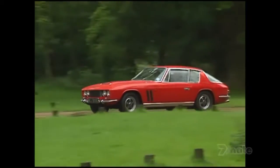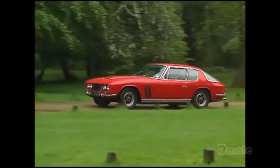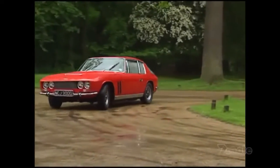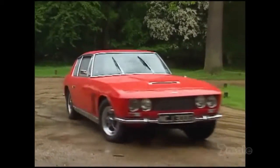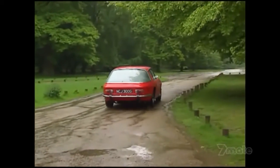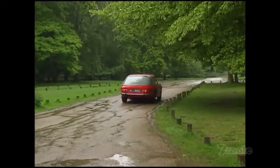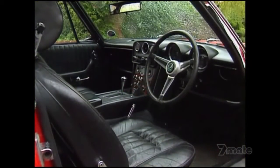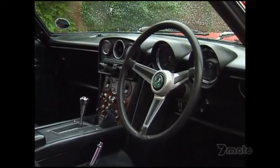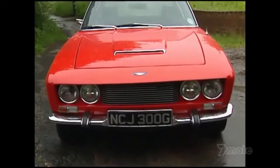All of which was put together in Wolverhampton. FF stood for Ferguson Formula, the makers of the Jensen's four-wheel drive system. Ferguson also provided such systems to Grand Prix teams Lotus, BRM, Matra and McLaren. So when Jensen decided to build a special four-wheel drive version of its Interceptor GT car in 1966, it went to the very best in the business.